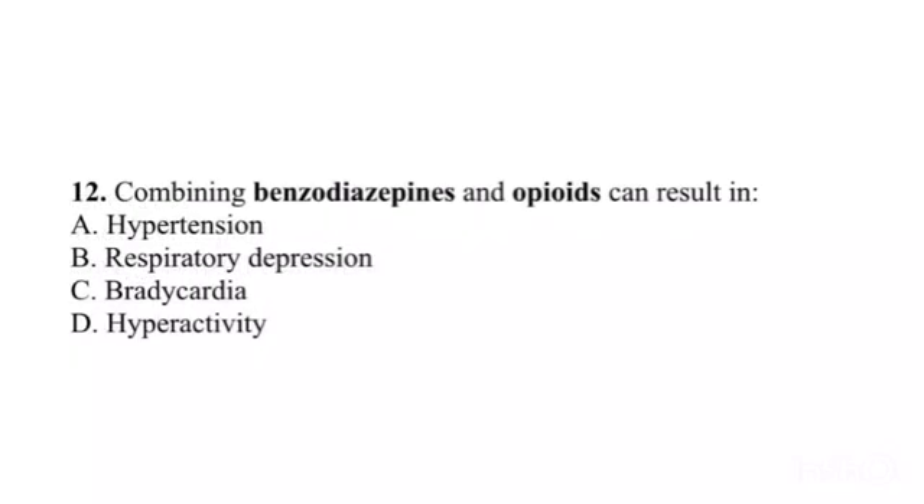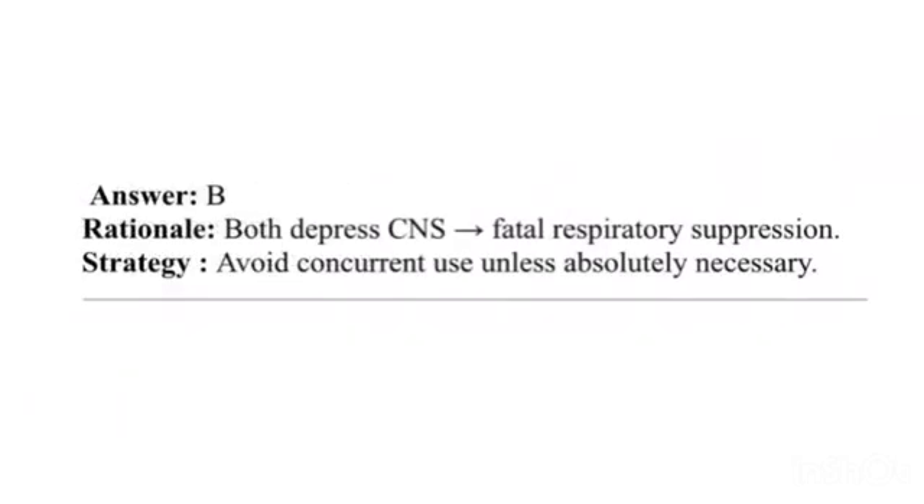Question 12. Combining benzodiazepines and opioids can result in: A. Hypertension. B. Respiratory depression. C. Bradycardia. D. Hyperactivity. Answer: B. Rationale: Both depress CNS — fatal respiratory suppression. Strategy: Avoid concurrent use unless absolutely necessary.